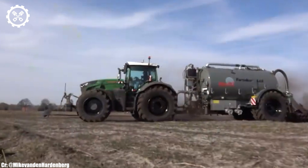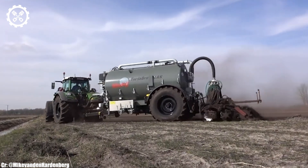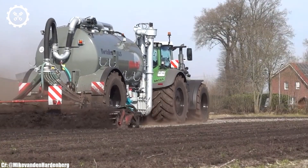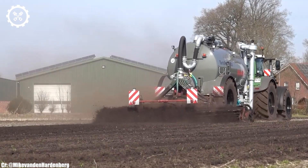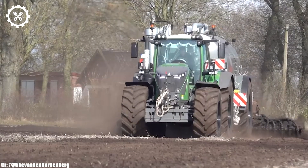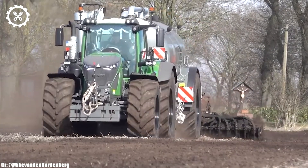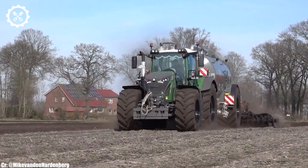One of the standout features of the 942 Vario is its innovative Vario Drive Continuously Variable Transmission. It offers seamless and infinitely variable speed control, optimizing both productivity and fuel efficiency. The tractor's hydraulic system is equally advanced, ensuring precise control over a variety of implements, allowing for exceptional versatility.